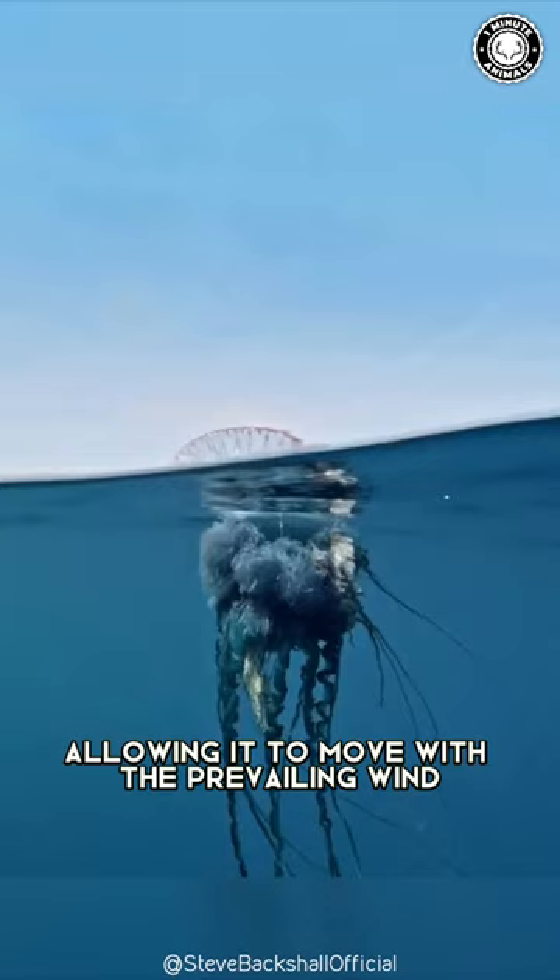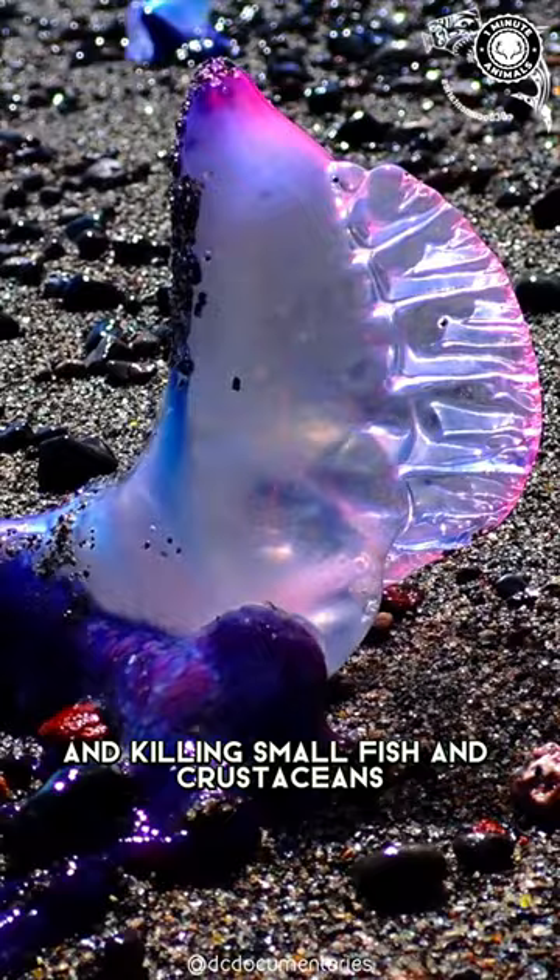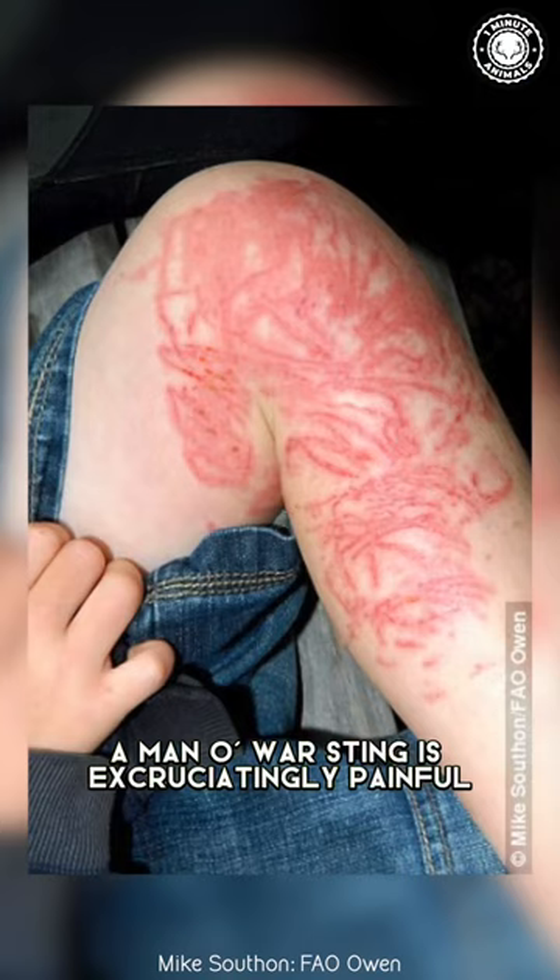Their tentacles are also noteworthy, as they are covered in thousands of stinging cells, which deliver venom capable of paralyzing and killing small fish and crustaceans. For humans, a Man o' War sting is excruciatingly painful. Its venom can cause severe health problems, such as swelling, nausea, and even death in rare cases.